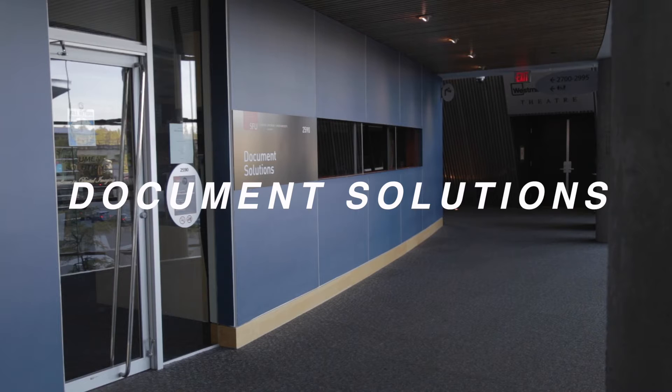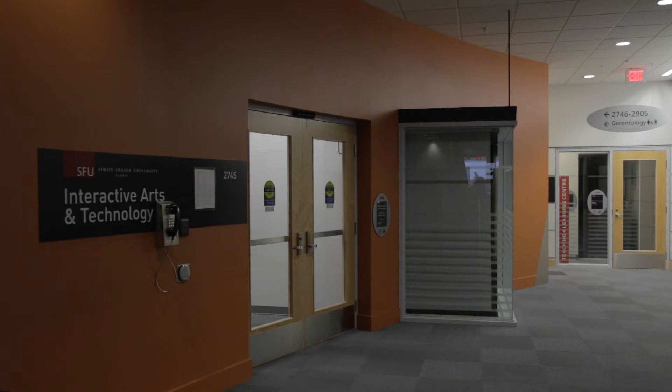Next up: document solutions. And lastly, advising. Trust me, you'll be coming here a lot.